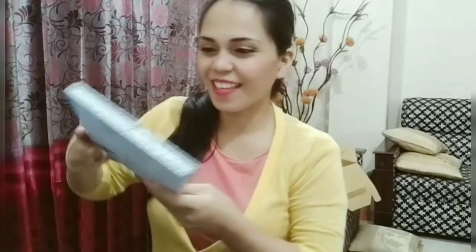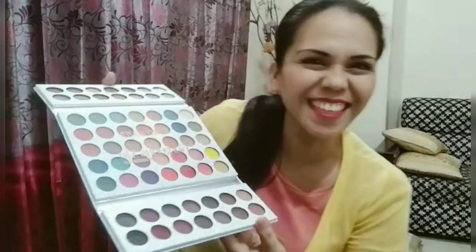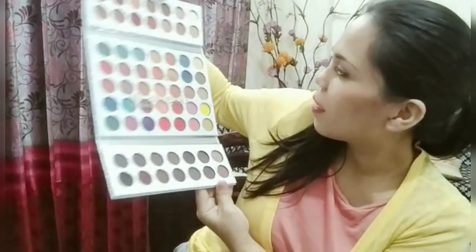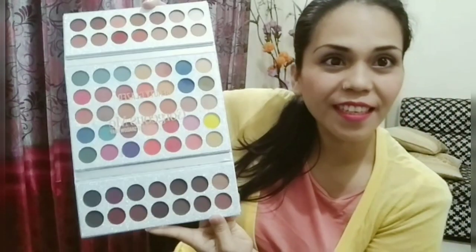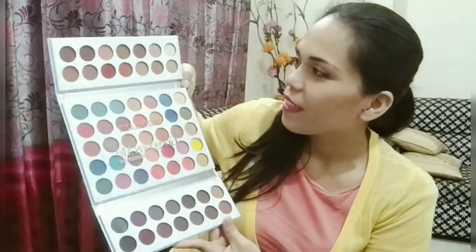So here — wow! It smells good! Wow, it's so amazing! You see that, it's really nice! I'm so much happy because I love makeup, I just can't afford it all the time.